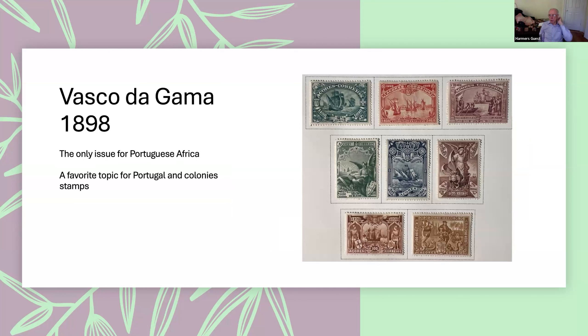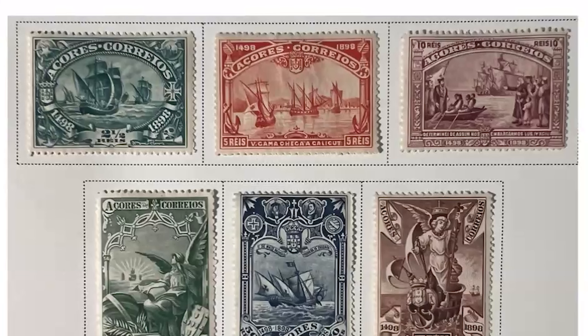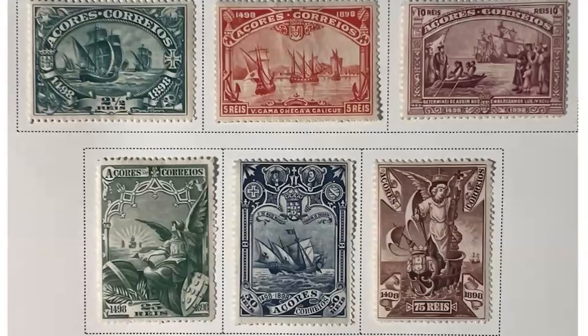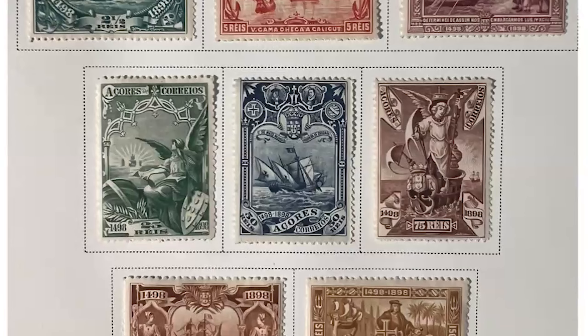Only a few years later they issued their first Vasco da Gama sets — we'll see several other Vasco da Gama sets. These are one of my favorite sets; I particularly like the stamps that have ships on them. This is the Azores version — notice that the name 'Azores' is actually part of the stamp design, not an overprint on the Portuguese version.